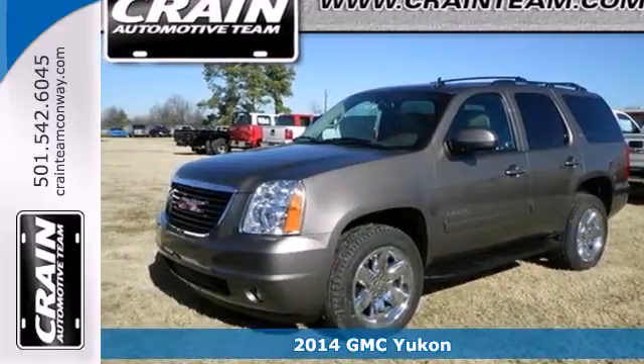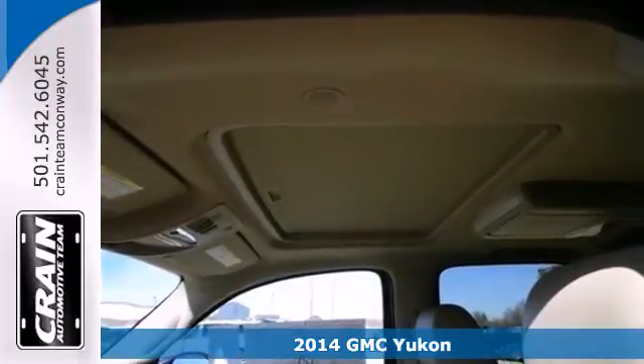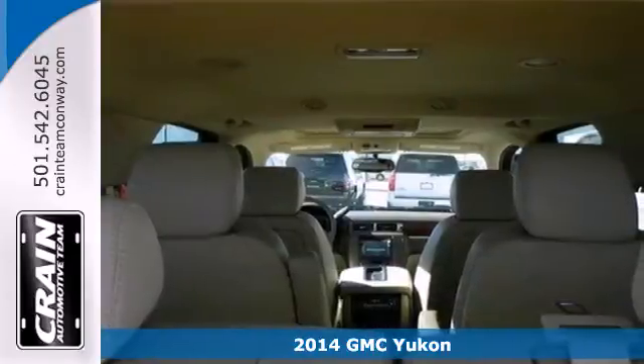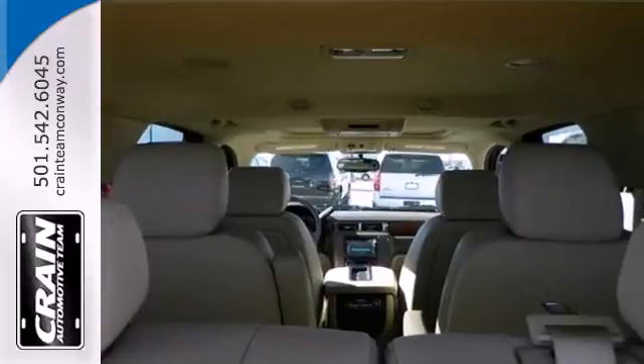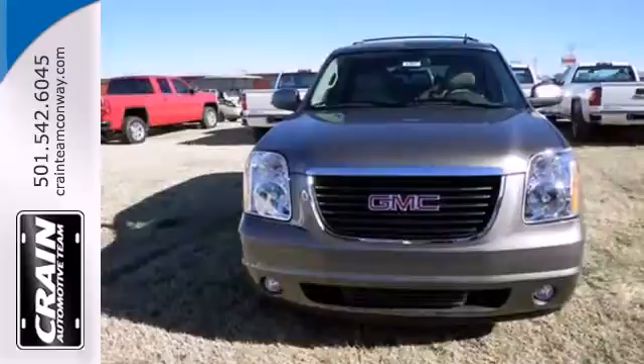Here's a 2014 GMC Yukon. Its spacious interior not only has plenty of room for the family, but it's loaded with great features too. The power front seats, adjustable pedals, climate control and steering wheel audio controls ensure a comfortable driving experience.